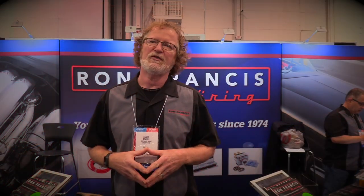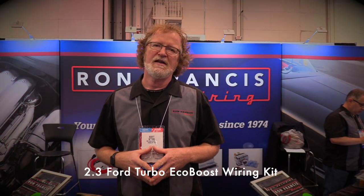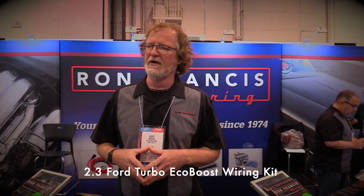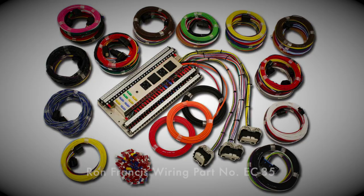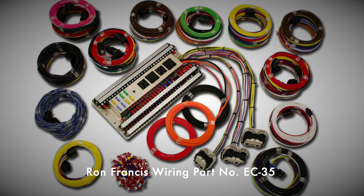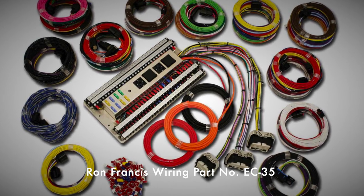Here at the show we released our 2.3 turbo EcoBoost wiring kit. It uses a stock engine out of like a 2015 Mustang EcoBoost and allows you to put that motor and transmission into any project car.